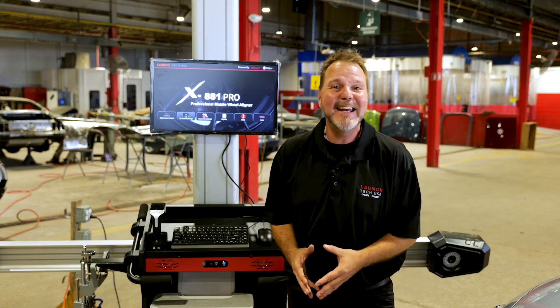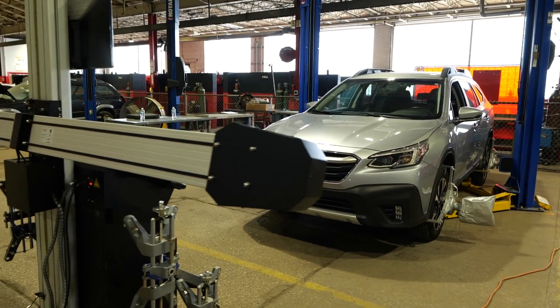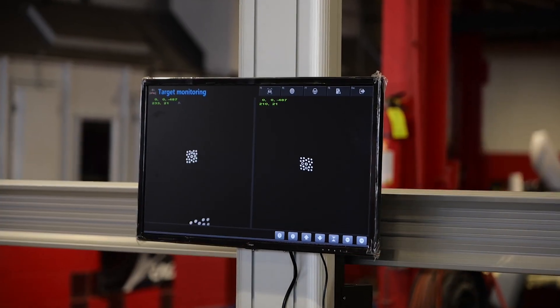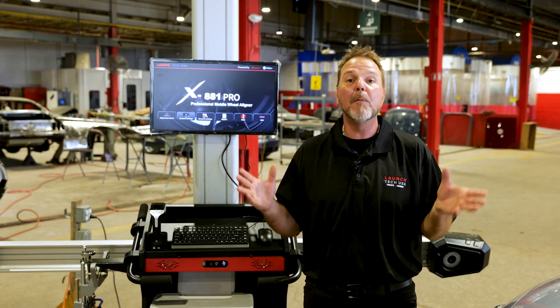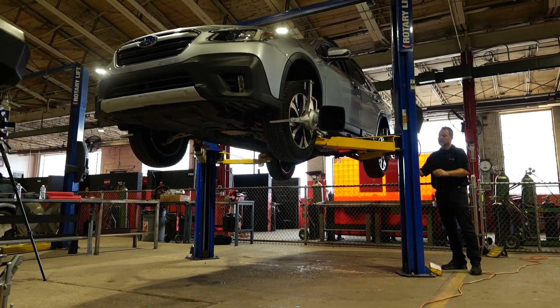The Launch X881 Pro works on a two-post lift. It's the latest alignment technology and is equipped with smart cameras to read and record the loaded suspension when the vehicle is on the ground. These readings are smartly monitored to perform OE wheel measurement adjustments while the vehicle is jacked on the two-post lift.